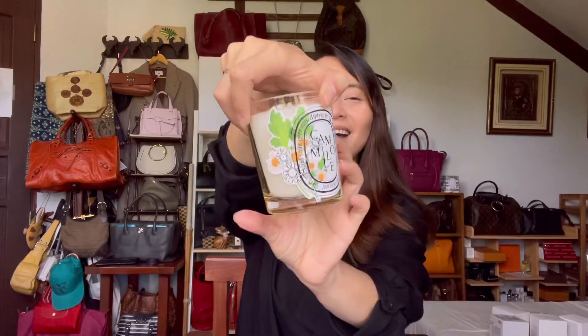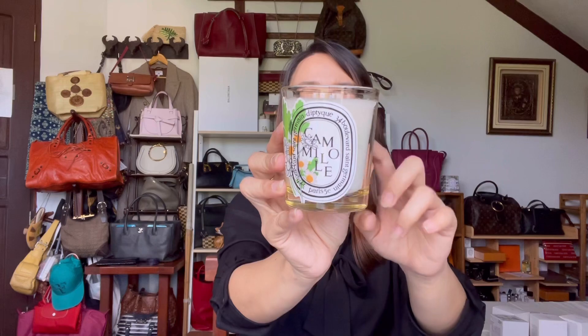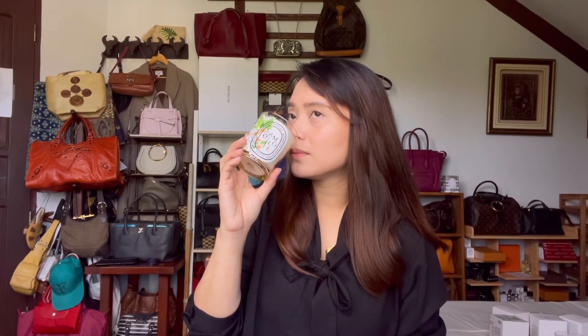I've seen photos, but it's still very different when you see it in person. It's the regular clear glass but it looks a bit tinted — a tinge of either green or yellow. It smells like chamomile tea. So excited about this.